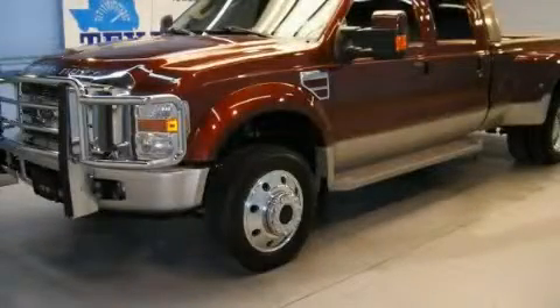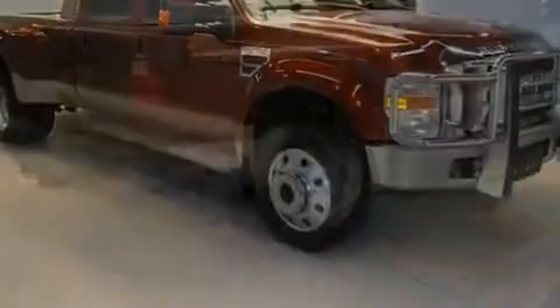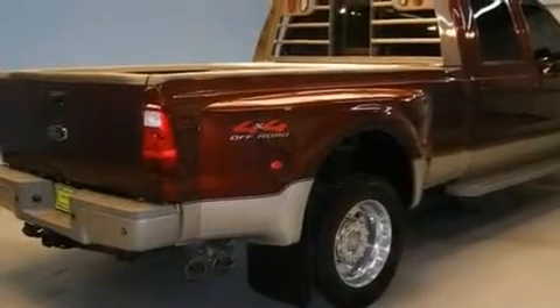This is a 2008 Ford F450, made for the job site, the trail, and the town. It has a 6.4-liter, 8-cylinder engine, an automatic transmission, and 4-wheel drive.